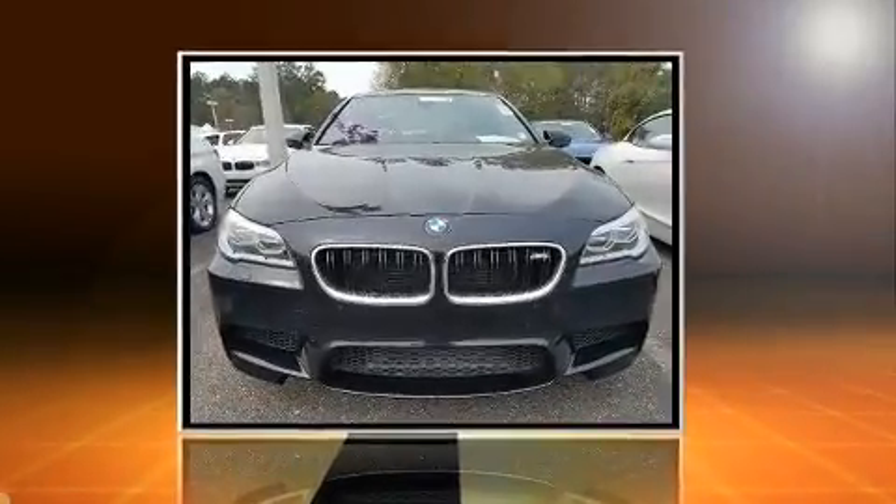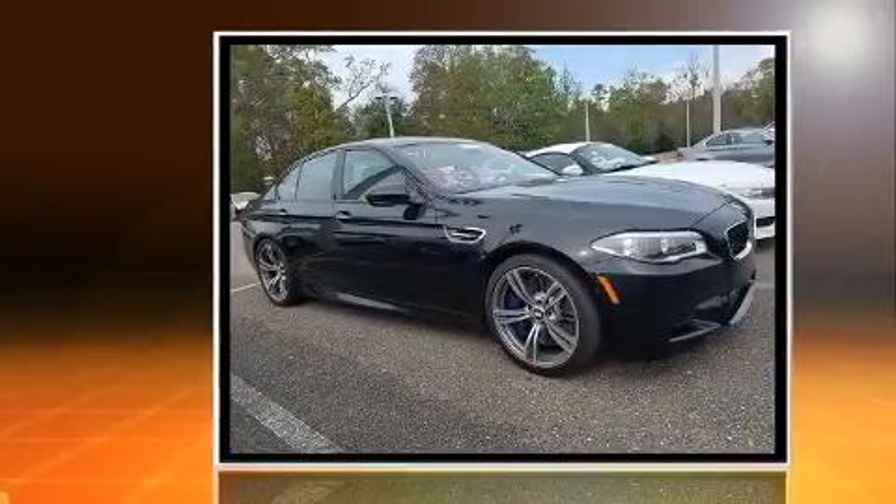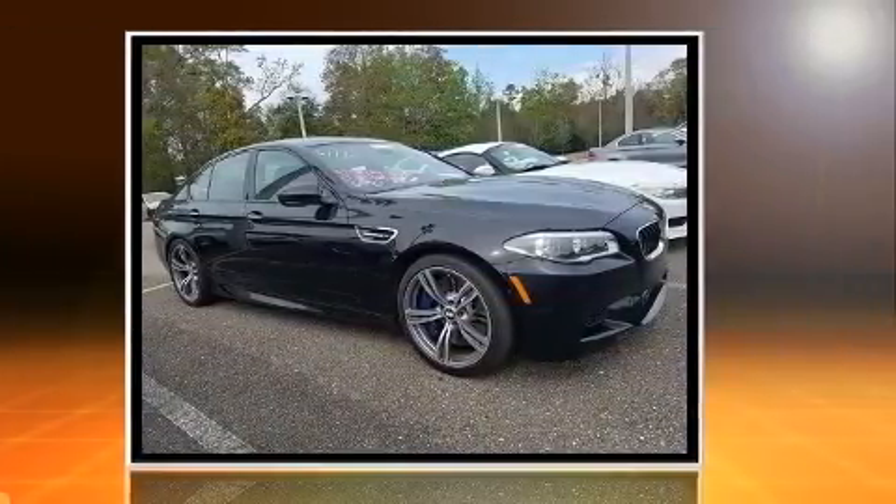Get excited about the 2014 BMW M5. With just over 35,000 miles on the odometer, this four-door sedan prioritizes comfort, safety, and convenience.